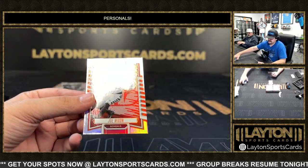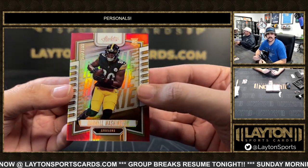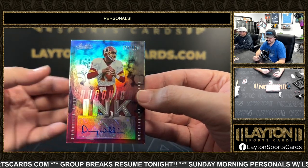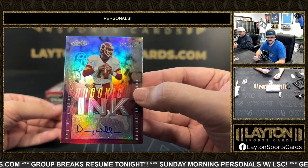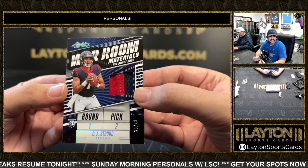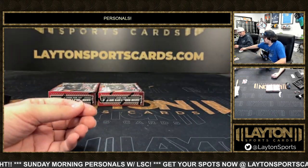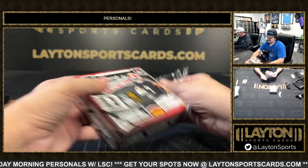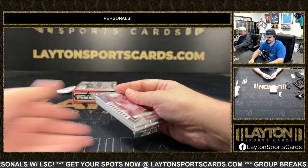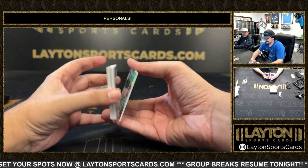Bases — Austin Eckler, Joe Mixon. Red rookie to 100 Darnell Washington. Got a throwback — that's going to be Iconic Ink of Doug Williams, throwback for the Redskins to 199. Iconic Ink Doug Williams. And a nice two-color patch to 49 — War Room Materials of CJ Stroud, nice one there, number to 49 on the two-color patch War Room Materials.